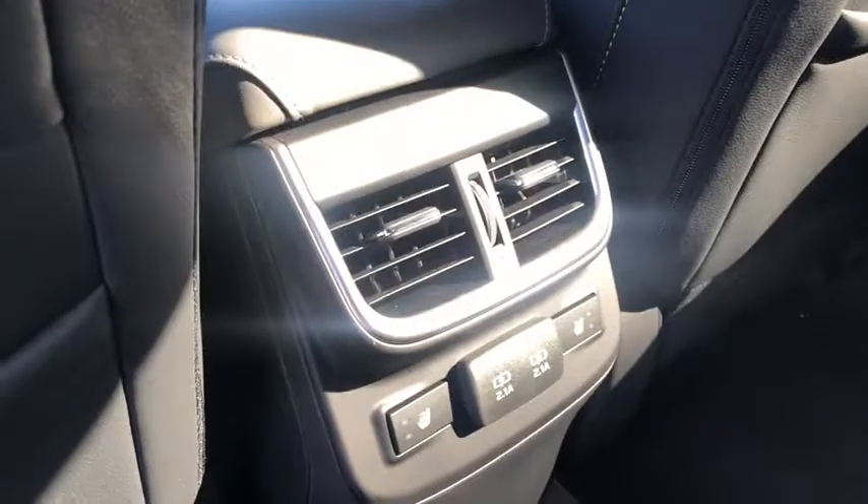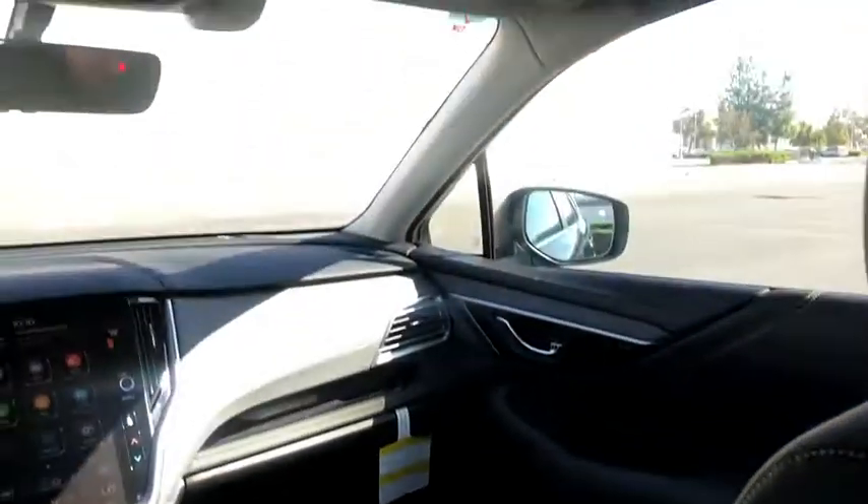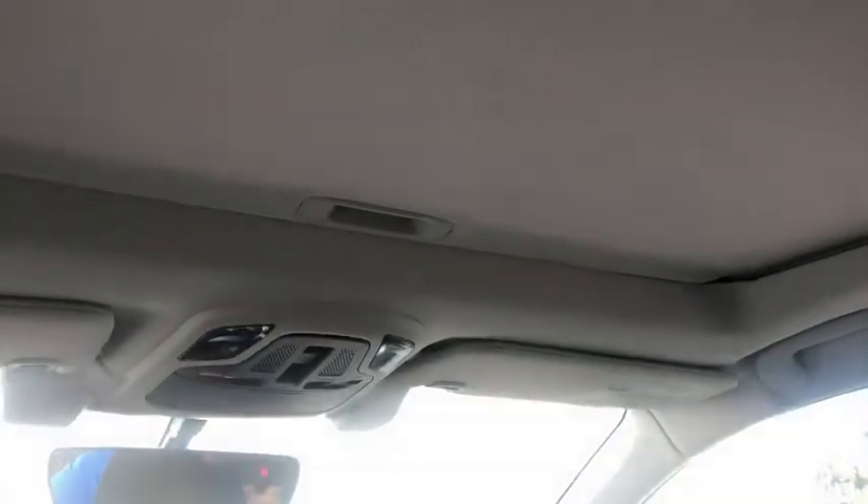Front floor mats, cruise control, four-wheel disc brakes, aluminum wheels, rear defrost, universal garage door opener, auto-off headlights.